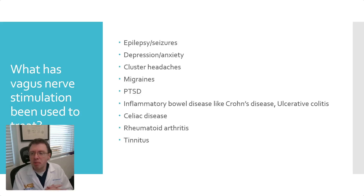What has vagus nerve stimulation been approved for? Many of these are approved by the FDA, though not all. For epilepsy and seizures, it's approved for an internal vagus nerve stimulator, not an external one — but it still works externally as well. For depression it's been approved, but interestingly not for anxiety — however, it does still work for anxiety.